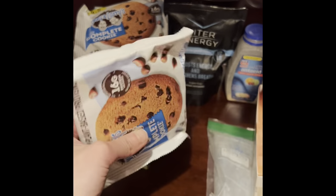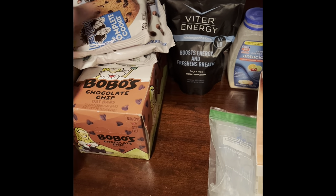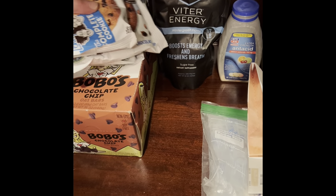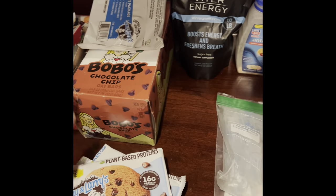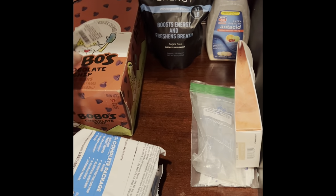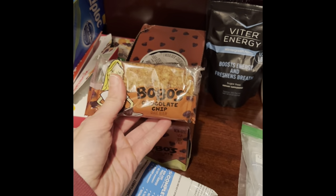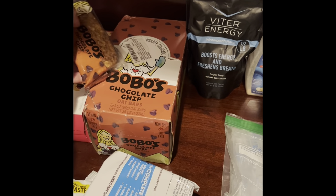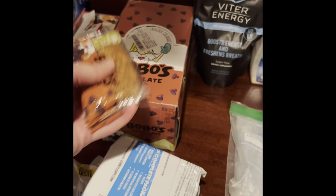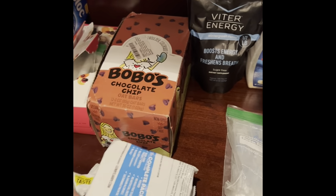I've got my Lenny & Larry's stash - I have trouble getting these down later in a race but for early on they're awesome, over 400 calories per cookie. Same thing with these Bobo bars - really good for early in the race. I have trouble with them later but they're close to 400 calories and I can enjoy those early on.